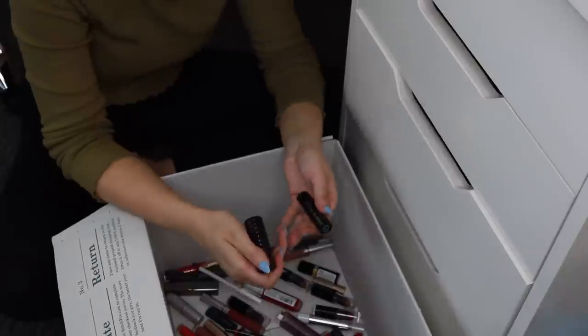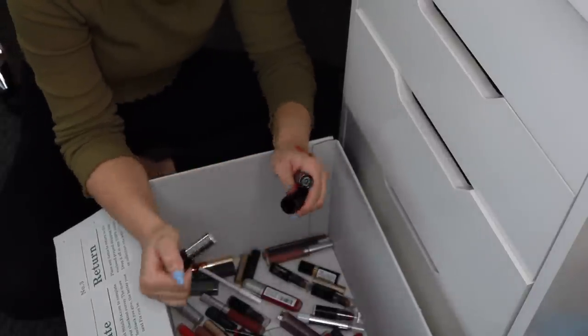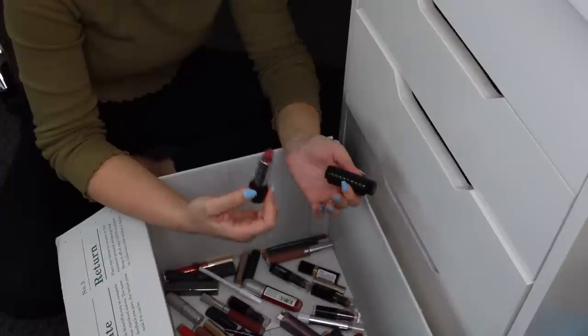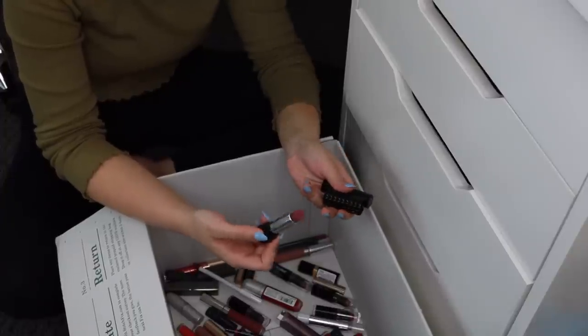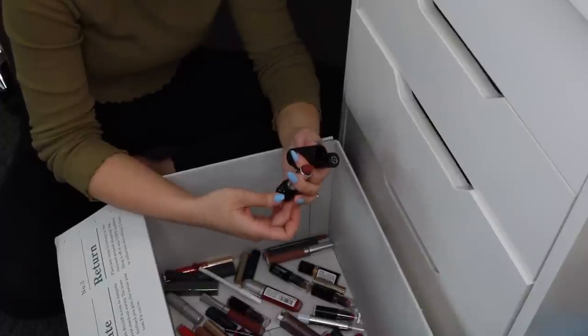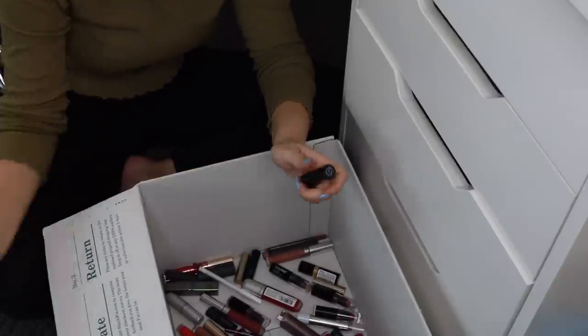I'm going to get rid of both of these. This one is Lolita by Kat Von D — I just don't ever wear this shade, and honestly I'm not even a fan of this formula. It is very, very dry and kind of chalky, and it just goes on the lips weird. So I'm getting rid of Lolita by Kat Von D.